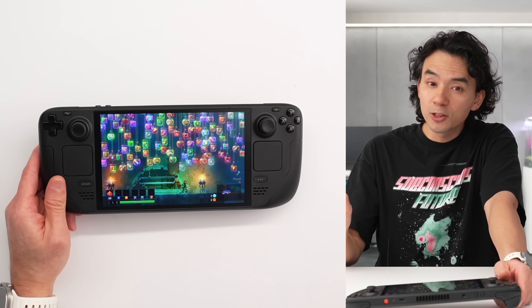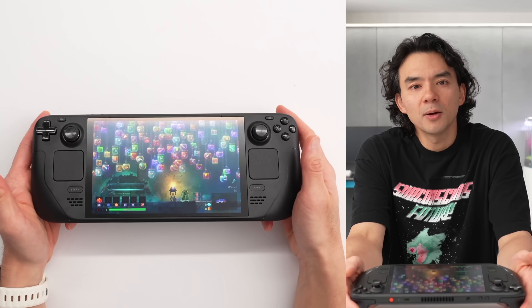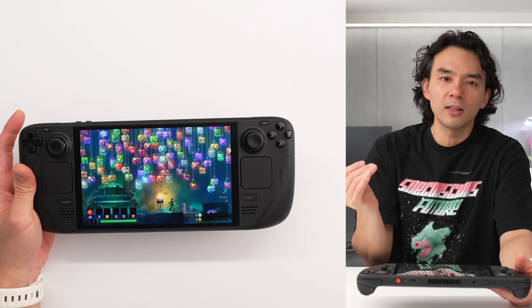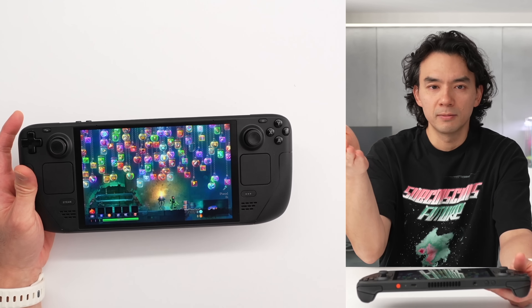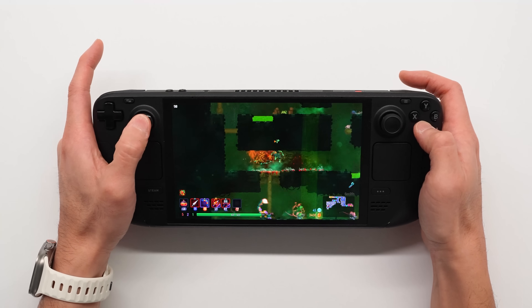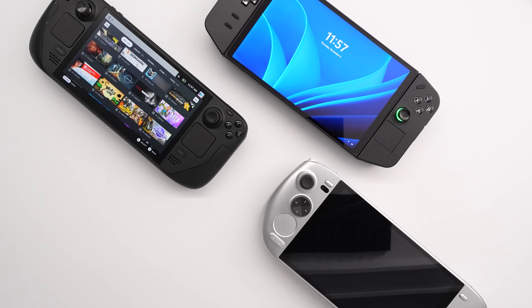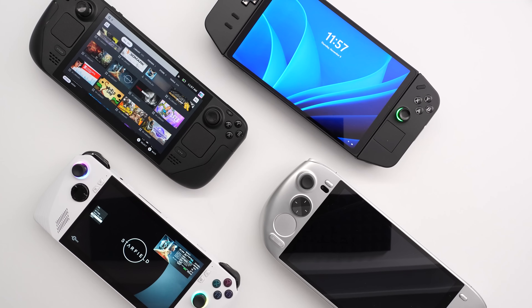This display is also a 90 Hz panel, and on games that make use of it — like Dead Cells — it's just immediately noticeable. It's difficult to convey the increase in frame rate on a 60 Hz video, but if you've played any high-refresh game, the difference from 60 to 90 is very significant. Keep in mind there are other devices with significantly faster screens and more powerful processors, but the fact that the Steam Deck went from 60 to 90 is already a huge win.